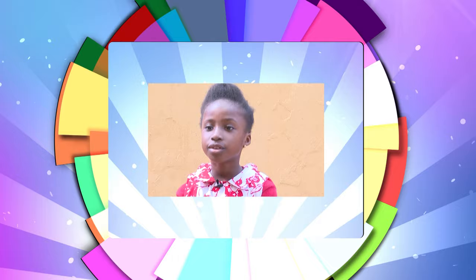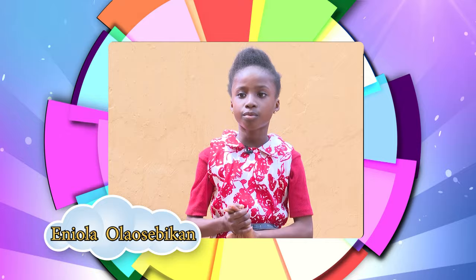Good day everybody, my name is Yola Oshibikon. I am from Covenant International School. I am here to talk about the elephant.